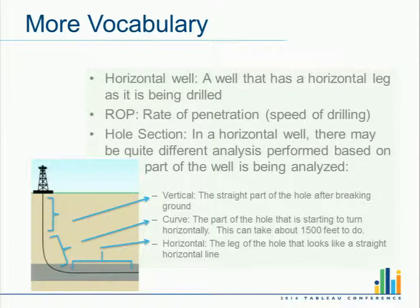My dream — I'll save that till the end. A little more vocabulary: a horizontal well is basically one that has a straight line going sideways; a vertical well is just the straight hole we started with. ROP is the rate of penetration — basically how fast I'm creating hole when drilling. The whole section really consists of three main parts: the vertical part of the well, the curve — when you're making that bend — and then the horizontal.